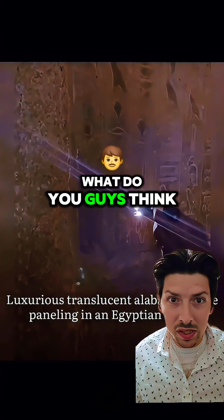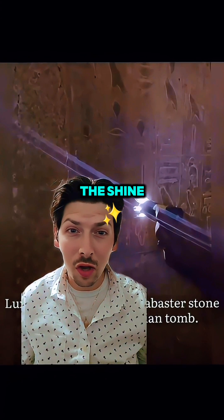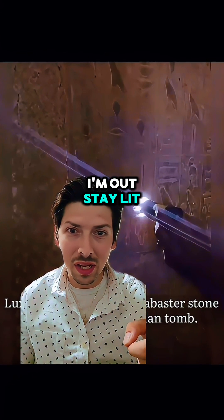What do you guys think? So next time you see hieroglyphics, remember the science behind the shine. Don't be dazed, be amazed. I'm out — stay lit.